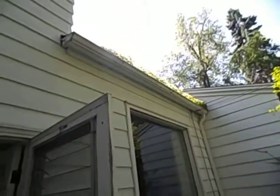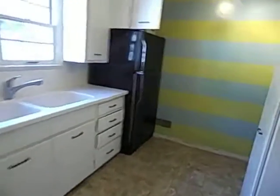Gonna need some gutter work done. Going up to the second floor — the second floor is a half a floor, ready to be a master suite. Here's where your money's gonna get spent.